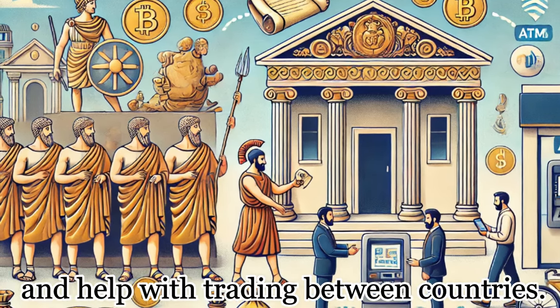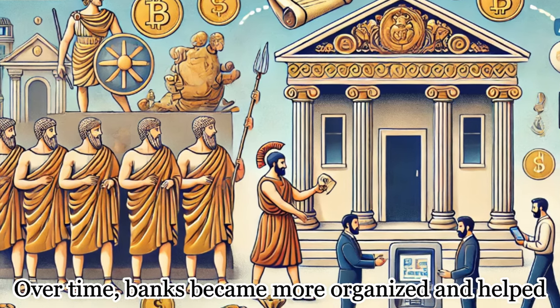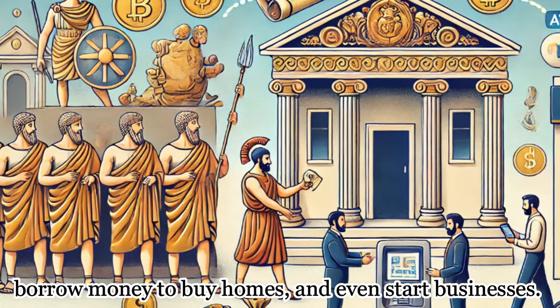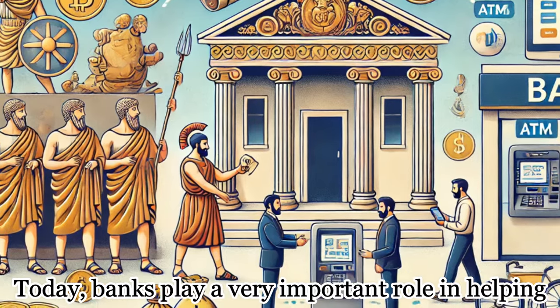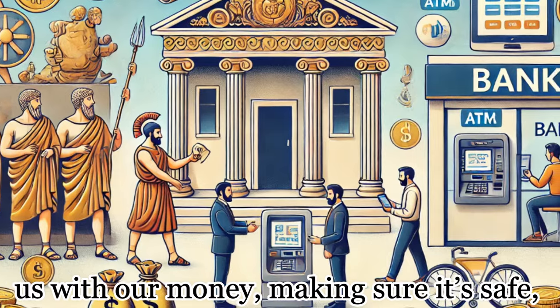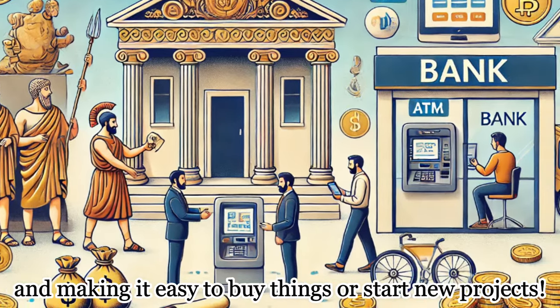Over time, banks became more organized and helped people save their money, borrow money to buy homes, and even start businesses. Today, banks play a very important role in helping us with our money, making sure it's safe, and making it easy to buy things or start new projects.